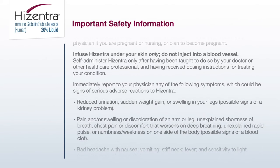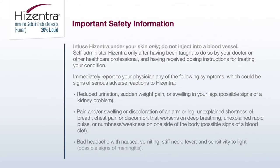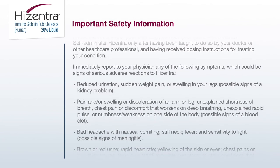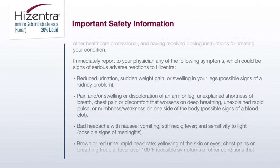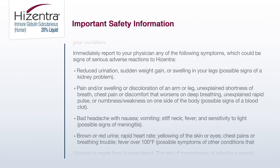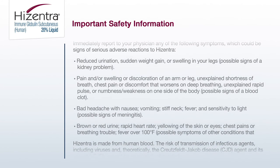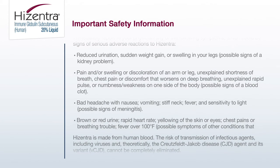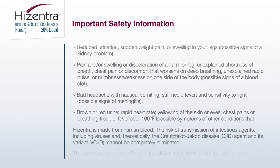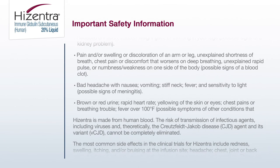Immediately report to your physician any of the following symptoms, which could be signs of serious adverse reactions to Hyzentra: reduced urination; sudden weight gain or swelling in your legs — possible signs of a kidney problem; pain and/or swelling or discoloration of an arm or leg; unexplained shortness of breath; chest pain or discomfort that worsens on deep breathing; unexplained rapid pulse; or numbness or weakness on one side of the body — possible signs of a blood clot; bad headache with nausea, vomiting, stiff neck, fever, and sensitivity to light — possible signs of meningitis.